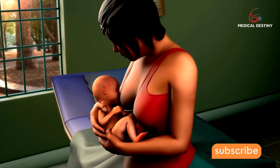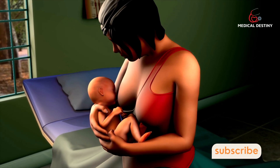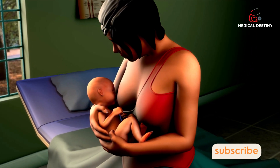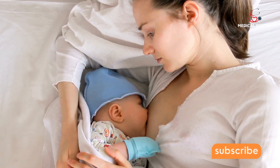Whey protein is easier to digest for new tummies, which is probably why breast milk contains more whey than casein protein. Breast milk protein is also dynamic, which means the levels adapt over time.